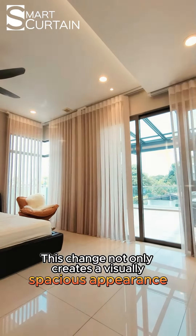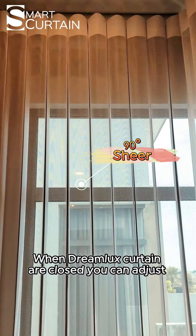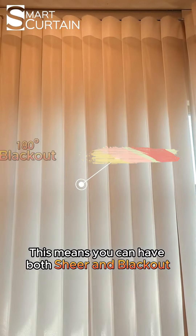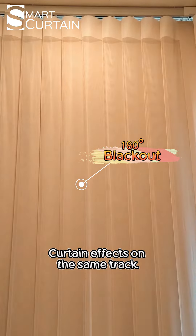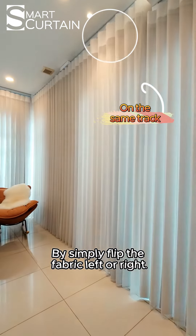This change not only creates a visually spacious appearance but also adds convenience. When Dreamlux curtains are closed, you can adjust the lighting up to 180 degrees. This means you can have both sheer and blackout curtain effect on the same track, with the freedom to control lighting by simply flipping the fabric left or right.